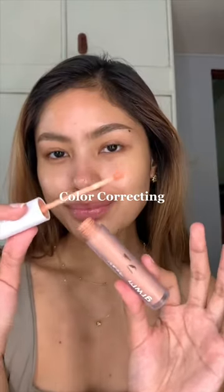First is color correcting. I cannot leave the house without doing this. This cancels out the blues in my under eyes. Just look at that difference.